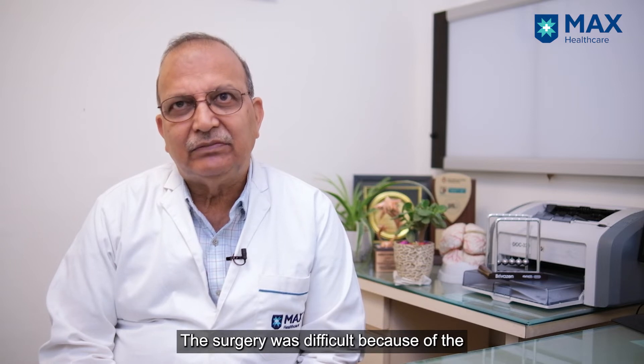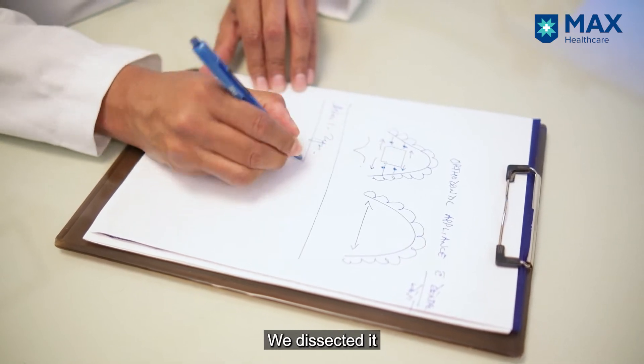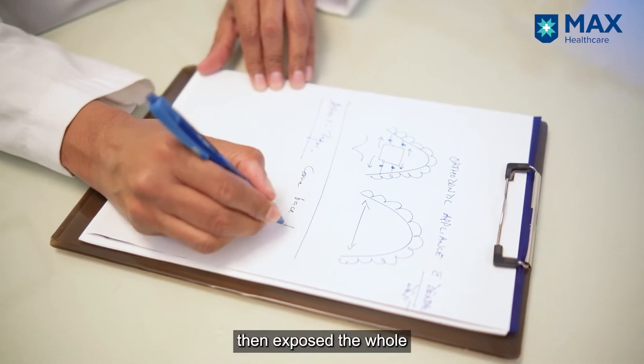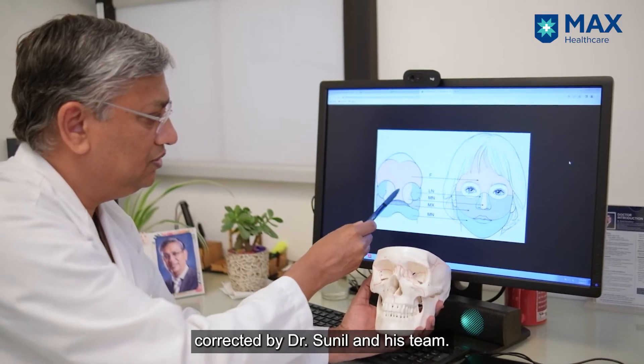The surgery was difficult because of previous surgery — there was no clear anatomical plane. We dissected it carefully and then exposed the whole anterior cranial fossa and the orbits, which were later corrected by Dr. Sunil and his team.